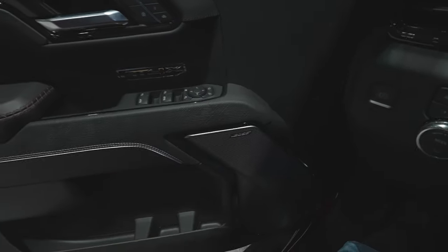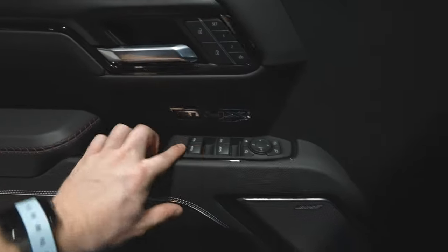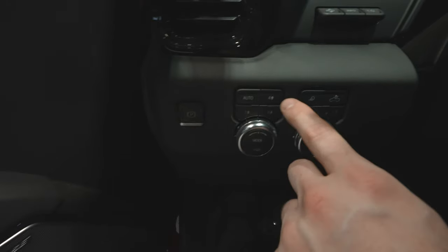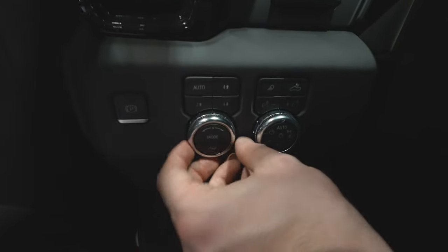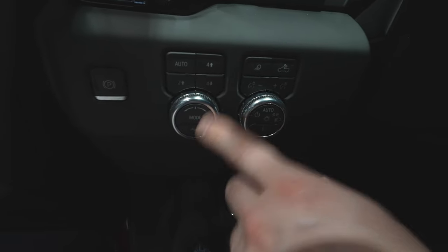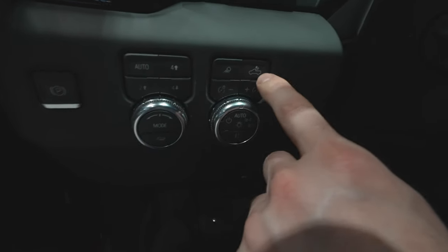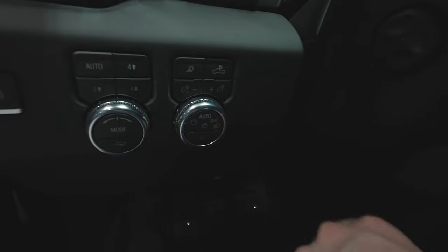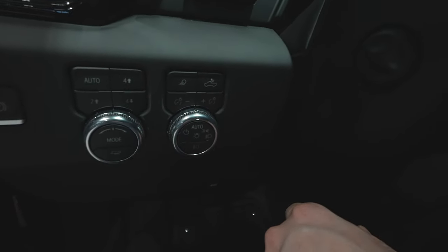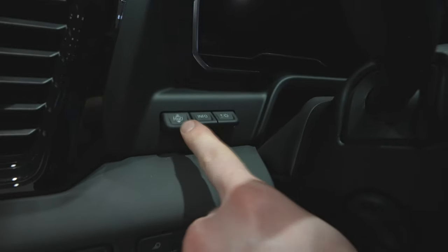We have the Bose Premium Audio Group, AT4X badging, all your window and mirror controls, lock and unlock buttons, and two-seat memory. Over here there's the electronic parking brake, push-button transfer case, and a drive mode dial with push-button trailer tow mode. Also a fog light button, cargo lamp button, dimmer switch for the instrument cluster, and a rotary dial selector for the exterior lighting. Above that are the heads-up display buttons.